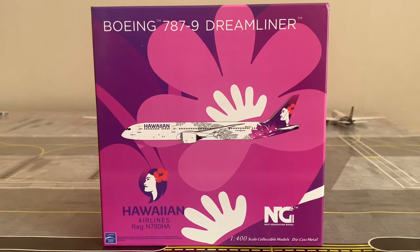Before I show you the box, I'm going to read out some information regarding Hawaiian Airlines as an airline, then some information regarding the aircraft and its operator history. Hawaiian Airlines is an American-based airline based at Honolulu, Hawaii, and was founded on January 30th, 1929 as Inter-Island Airways, commencing operations on October 6th, 1929.